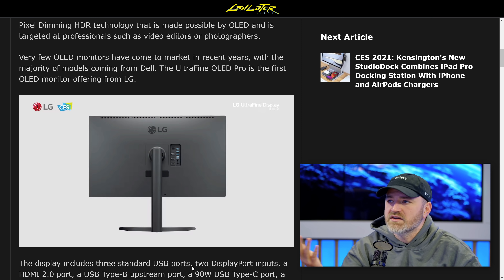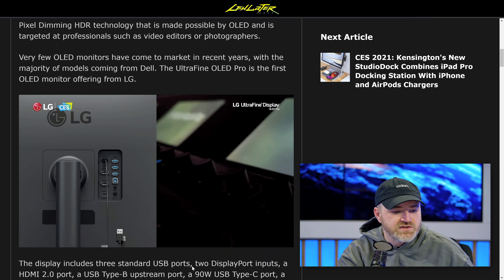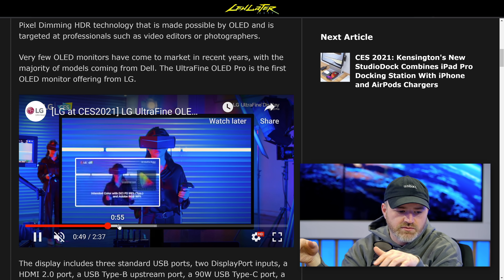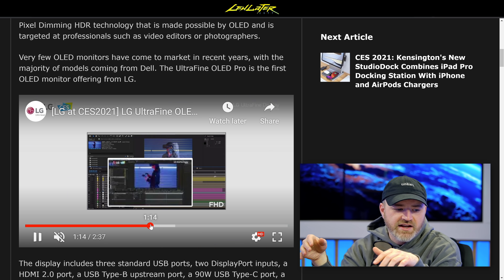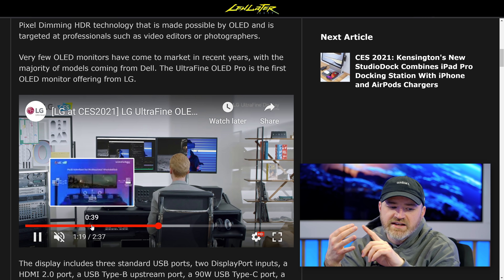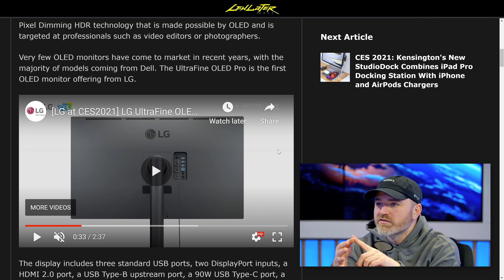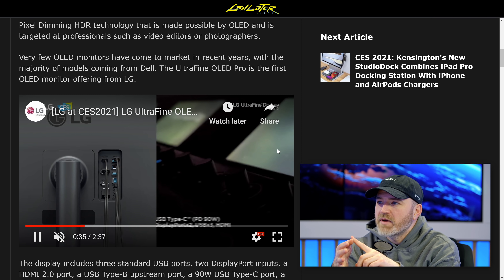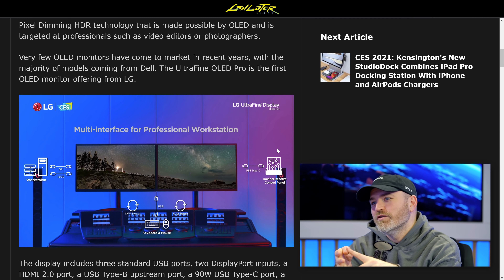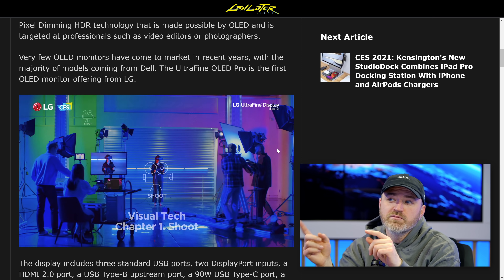Look how thin it is too — that's another advantage you get with OLED. As for the other one, it is one of these hub-style displays, like they do with the ultrawide. It's going to have three standard USB ports, two DisplayPort inputs, an HDMI 2.0 port, USB Type-B upstream, a 90-watt USB-C port for charging your MacBook or laptop, a KVM switch, and a headphone jack. So you can switch between multiple computers connected to it.